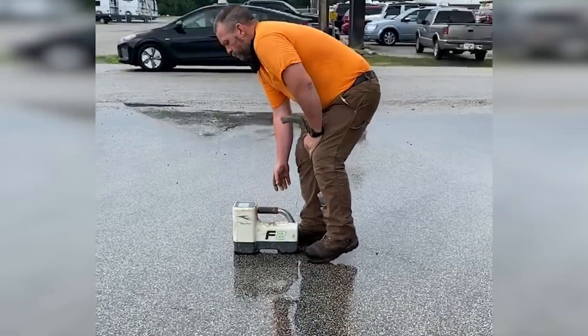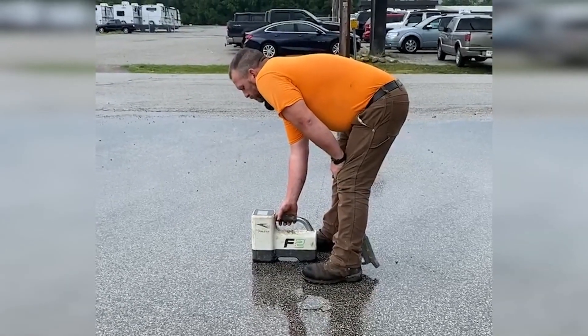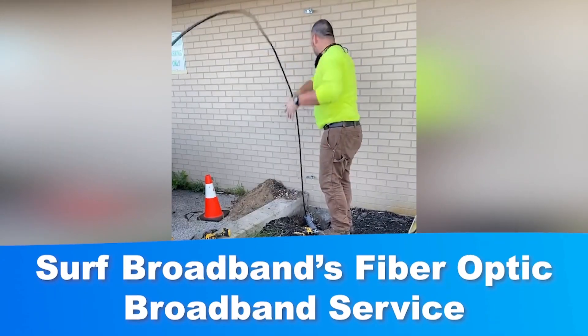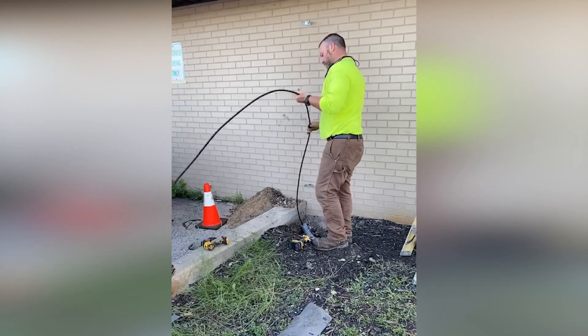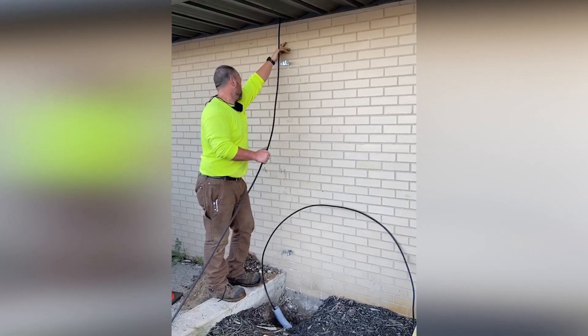Not just yet. Once the fiber optic network is ready, you will have the opportunity to sign up for Surf Broadband's fiber optic broadband service. After you sign up, one of our installation technicians will connect the fiber to your home.